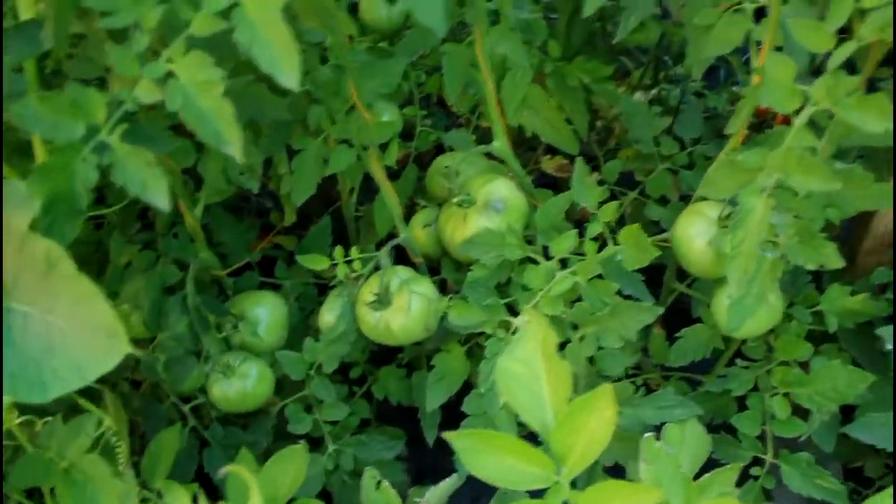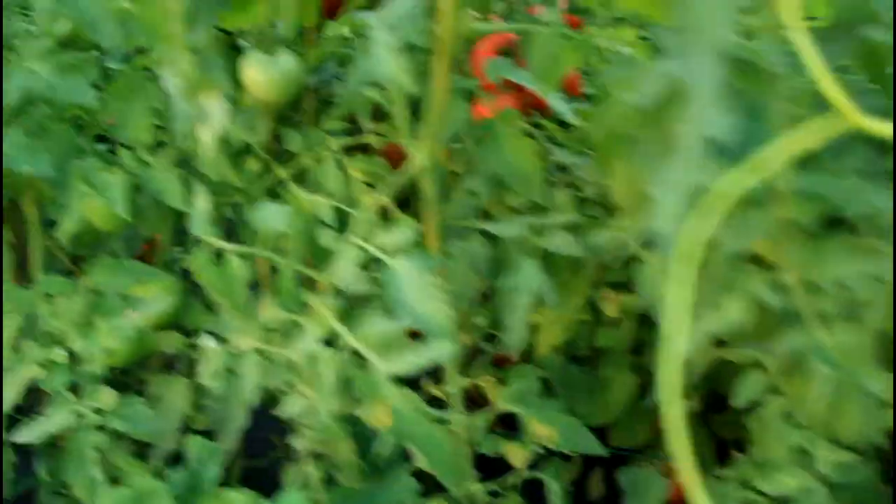These ones I've thinned out really well — you see the plants just have a few leaves on them, producing really nice big tomatoes. There's a large tomato right there and a bunch of red ones hiding back there, getting ready for us to make into tomato sandwiches.